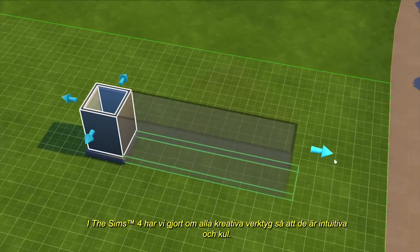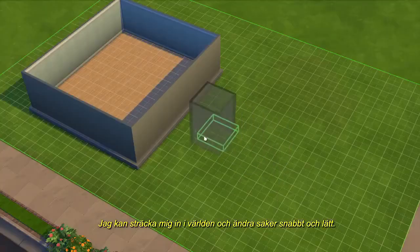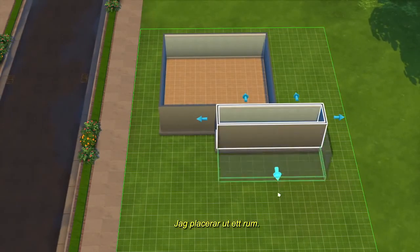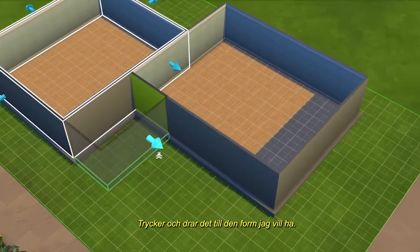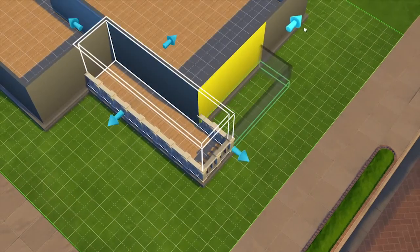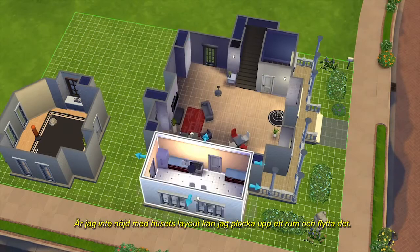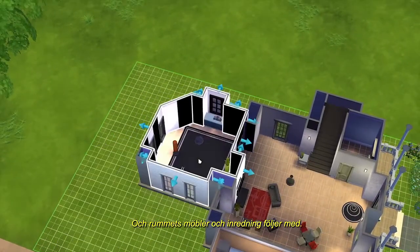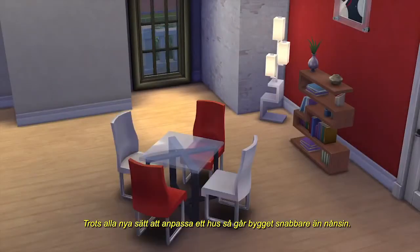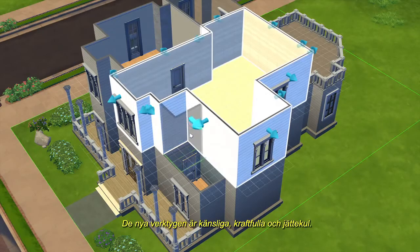In The Sims 4, we've redesigned all of our creative tools to be intuitive and fun. I can reach into the world and make changes quickly and easily. I lay down a room, push and pull it into the shape I want, and I can quickly add more rooms. If I'm not happy with the layout, I can just pick up a room and move it — and the room's furniture and decor will come right along with it. Even with the many new ways to customize a house, building is faster than ever. These new tools are tactile, powerful, and a lot of fun.